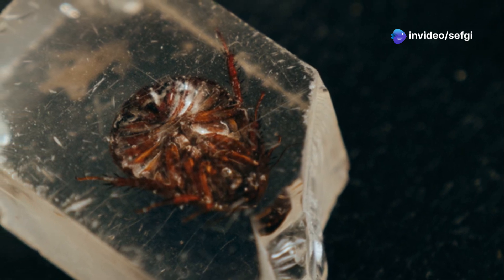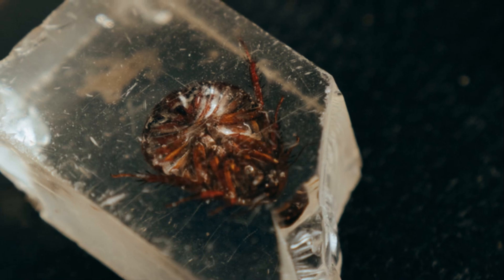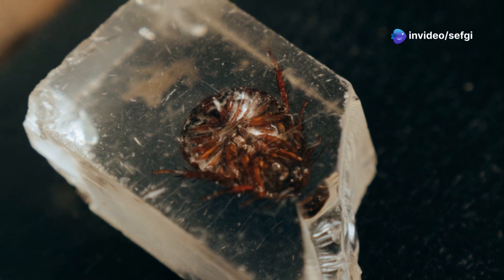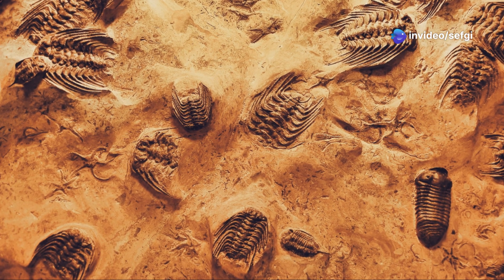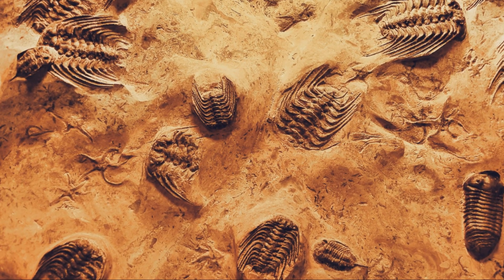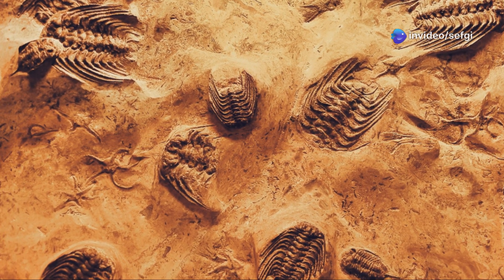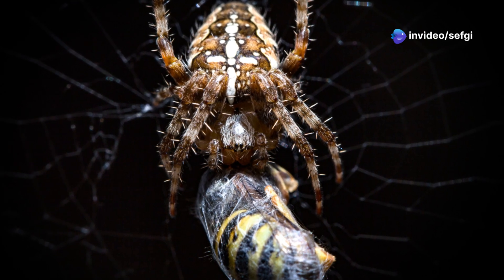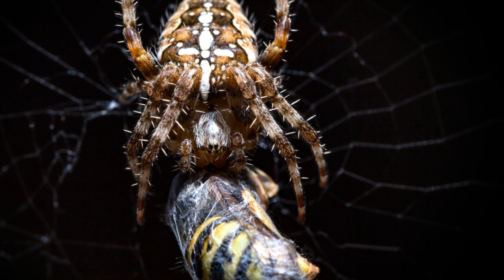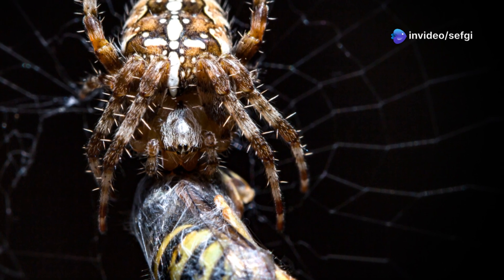Amber's true magic lies not just in preserving the bodies of ancient creatures, but in capturing fleeting moments of action, struggle, and survival. Each piece is a tiny time capsule holding the secrets of ancient behavior. This fossil doesn't just tell us who lived in the Cretaceous forests — it reveals how they lived, how they fought, and how they died. It's a vivid reminder that every creature, no matter how small, played a role in the grand story of life on earth.